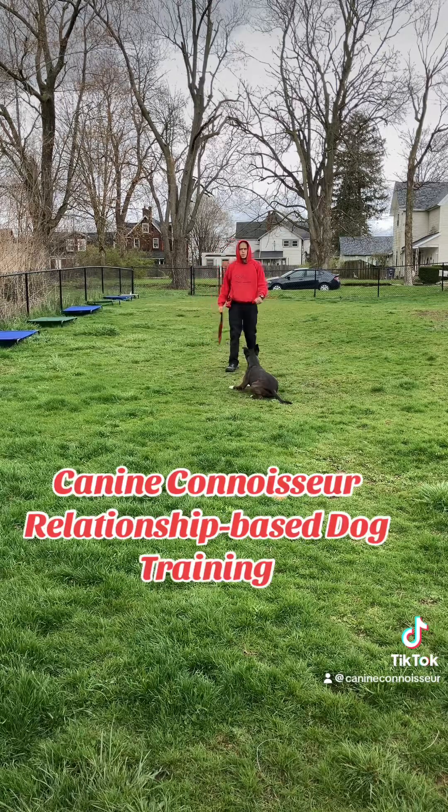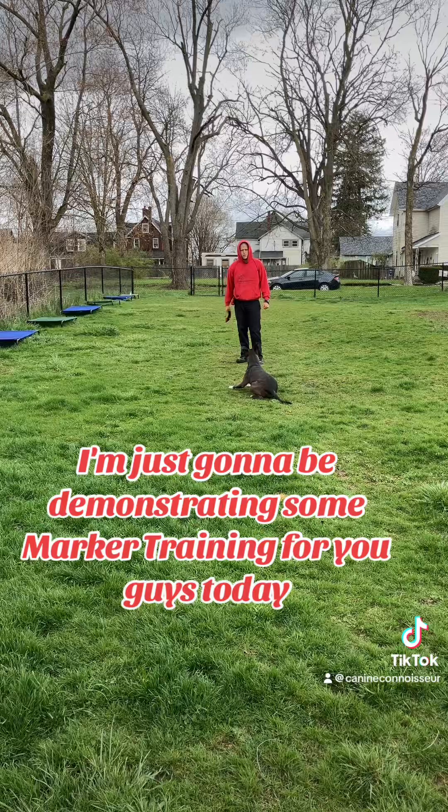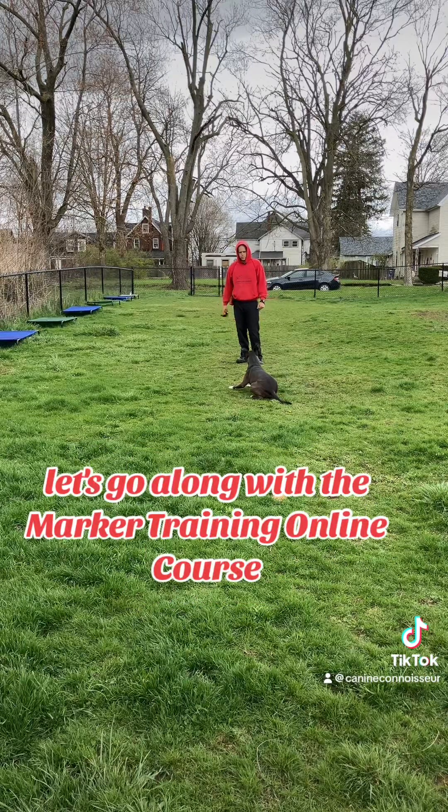What's up folks? Nicholas Corrie, Canoconosaur, relationship-based dog training. I'm just going to be demonstrating some marker training for you guys today, along with the marker training online course.